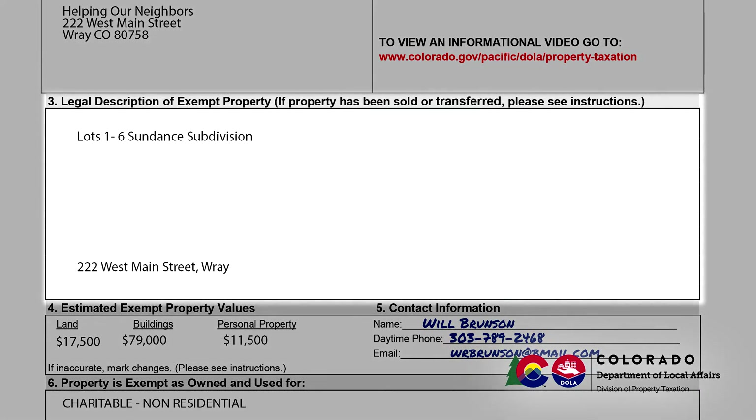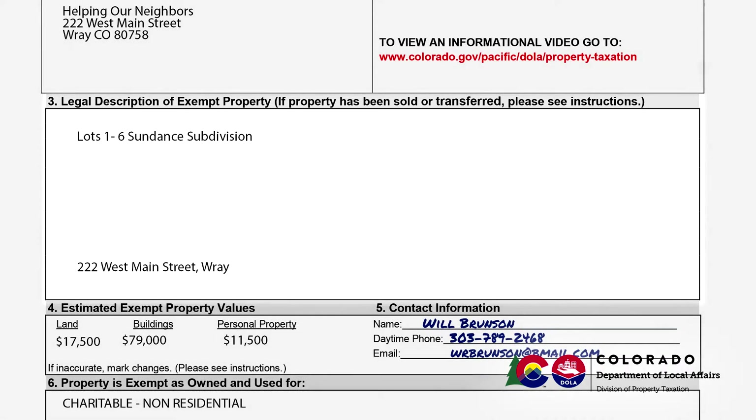Section 3 shows the legal description and usually the street address of the property. If either has changed, indicate that on the report. If you are providing a new legal description, it must not include any additional property. If additional property has been acquired, you can request an exemption for that property by filing a new application.